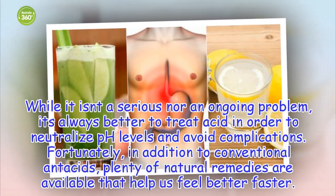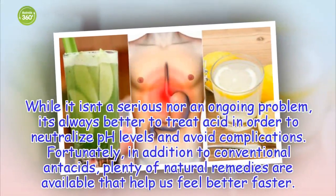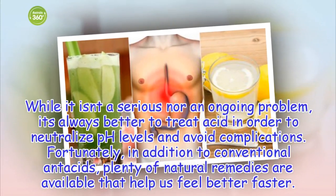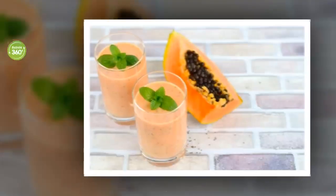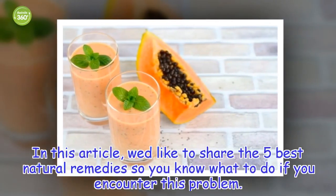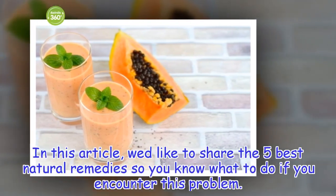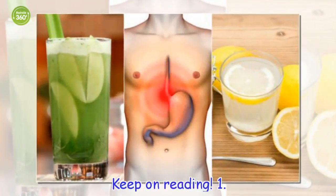Fortunately, in addition to conventional antacids, plenty of natural remedies are available that help us feel better faster. In this article, we'd like to share the 5 best natural remedies so you know what to do if you encounter this problem. Keep on reading!